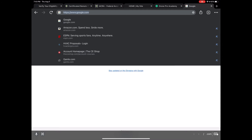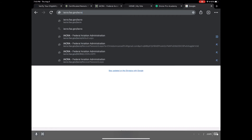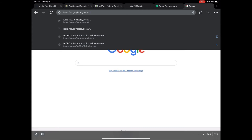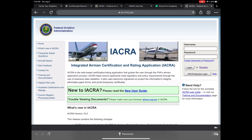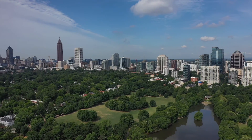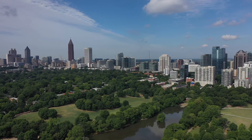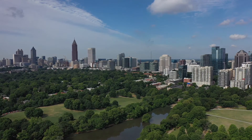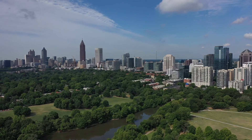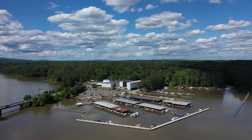Take that passcode and go to iacra.faa.gov/iacra/default.aspx. Use the username and password you initially set up to log in. Once logged in, insert the passcode. The next step is the FAA will perform a background check, which normally takes seven to ten business days, sometimes shorter. You'll then receive an email letting you know you can log back in to download your temporary license, which expires in around 120 days. Within two weeks you'll receive your actual FAA license in the mail.